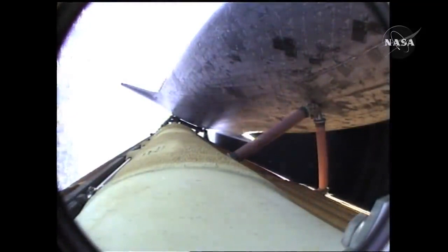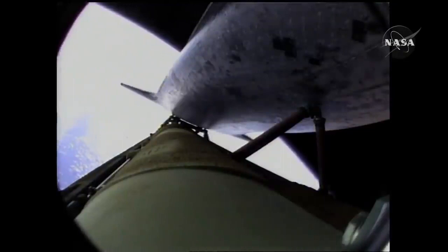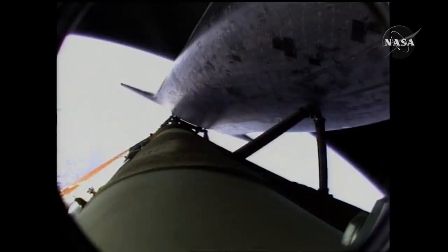That call from Capcom Chris Ferguson to Commander Charlie Hobaw indicating that Atlantis can make normal orbital cutoff targets in the event of an engine failure. Nominal shutdown, go for plus X, go for the pitch.